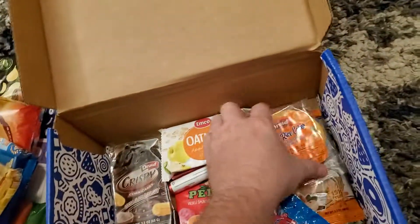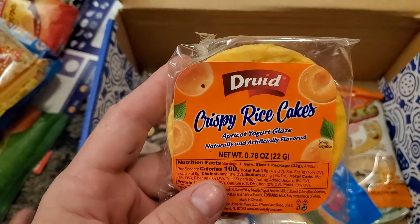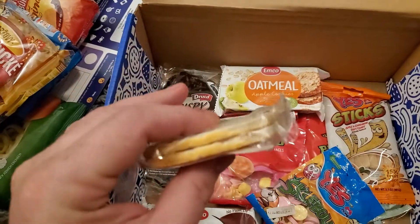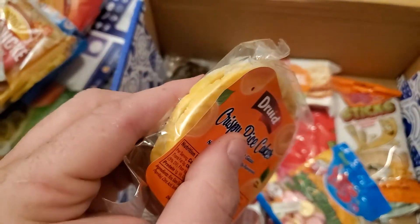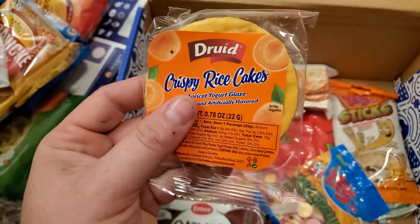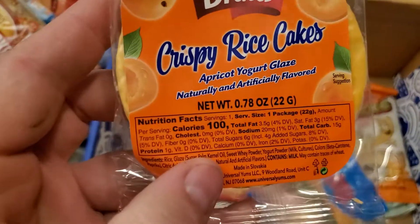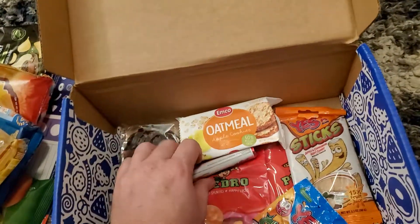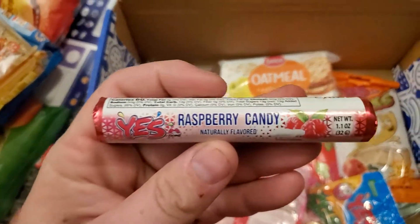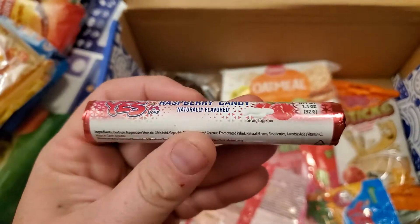Crispy rice cake — this tastes like apricot yogurt. It's a yogurt covered apricot rice cake. That's a way of taking a no-calorie rice cake and turning it into calories. Nice. And more candy — raspberry candy, naturally flavored. Always down for candy.